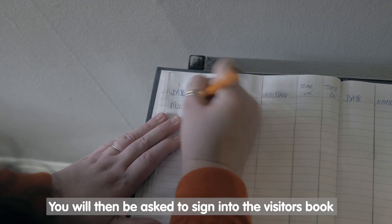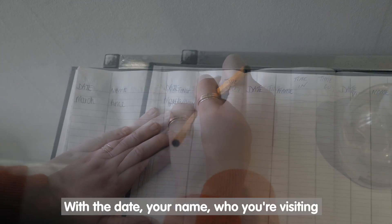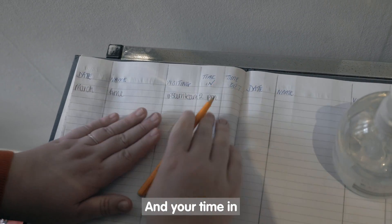You will then be asked to sign into the visitors book with the date, your name, who you are visiting, and your time in.